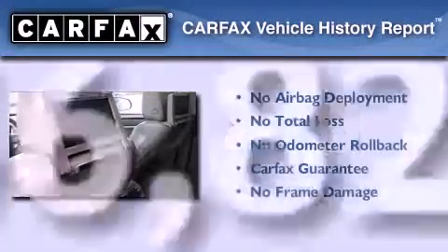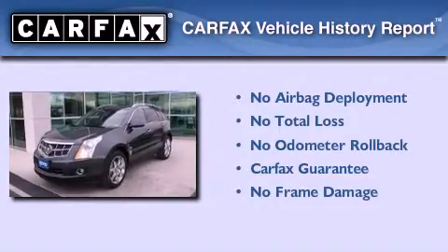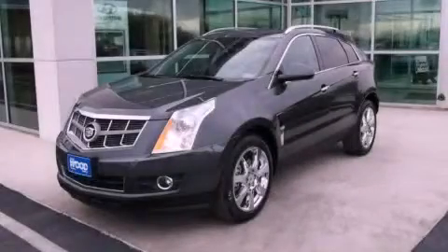Not to mention that this Cadillac qualifies for the Carfax Buyback Guarantee. Contact us today and schedule your opportunity to see this automobile in person.